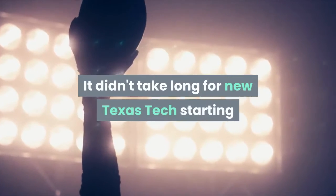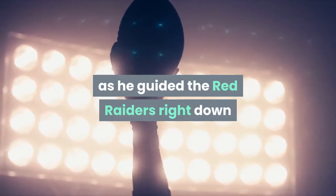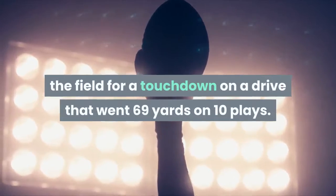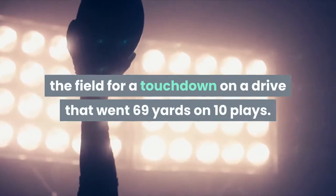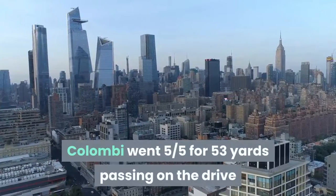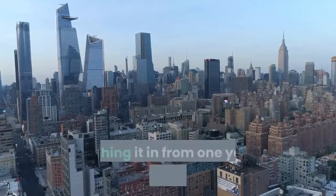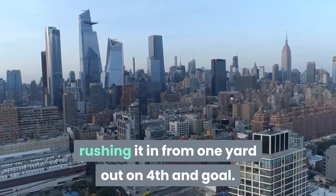It didn't take long for new Texas Tech starting quarterback Henry Colombi to find his groove, as he guided the Red Raiders right down the field for a touchdown on a drive that went 69 yards on 10 plays. Colombi went five-for-five for 53 yards passing on the drive, but it was him using his legs on the score, rushing it in from one yard out on fourth and goal.